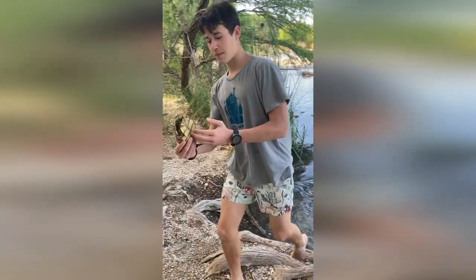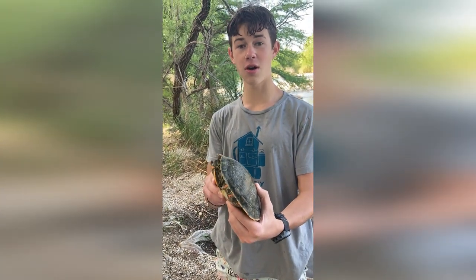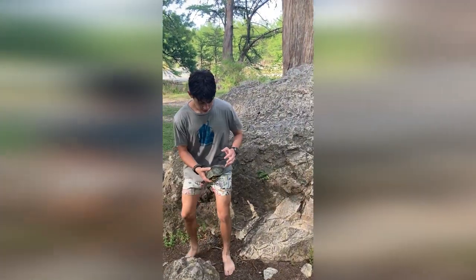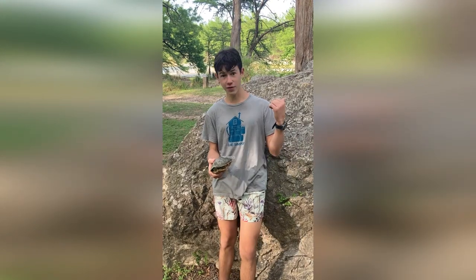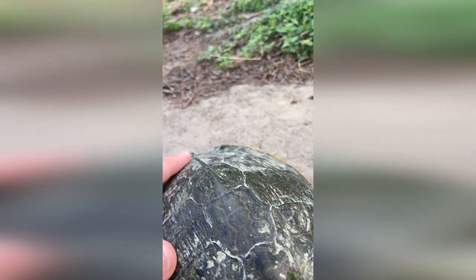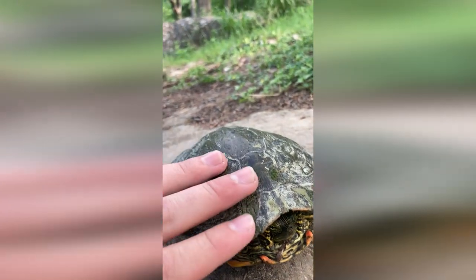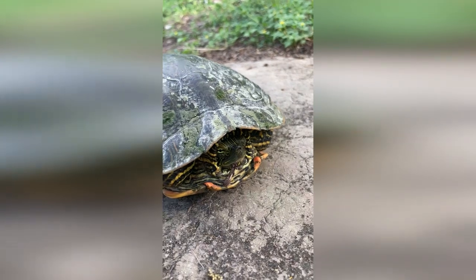This is the Painted Turtle, or Chrysemys picta. They're the most widespread turtle in all of North America and you can find them from Canada to Mexico. The Painted Turtle lives in slow-moving fresh water, like the Frio River here where I found him. I think this is a Western Painted Turtle because it's missing the prominent colored line down its back, and I think this is a female because it has a more round top shell, and hopefully she'll stick her head out for us.